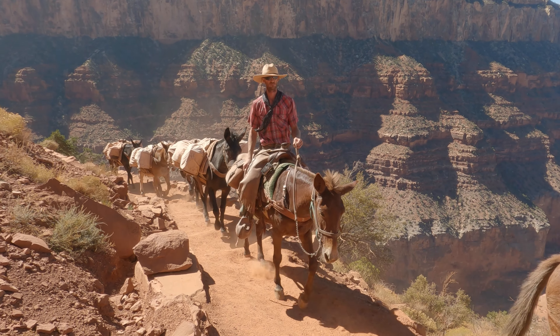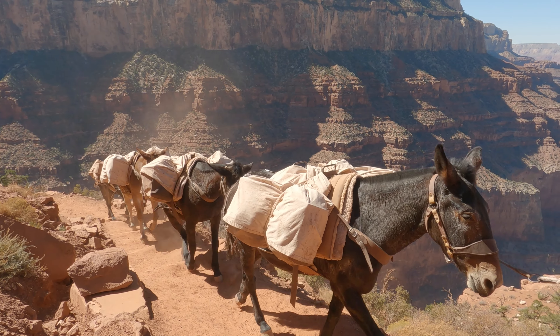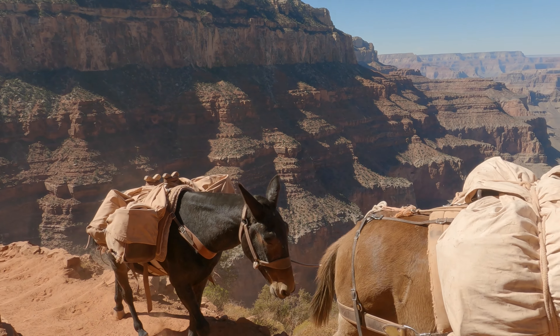All around national parks you still get horses, donkeys, mules and similar animals carting things about. It's not a really big deal on this trail — there's plenty of space to stand aside, so you just step aside and let them walk by.